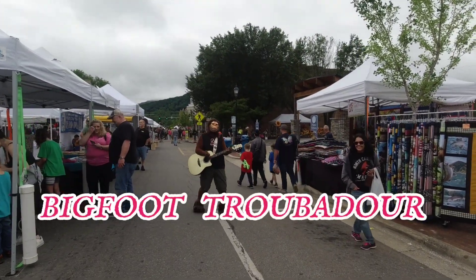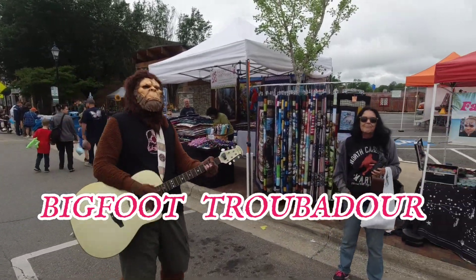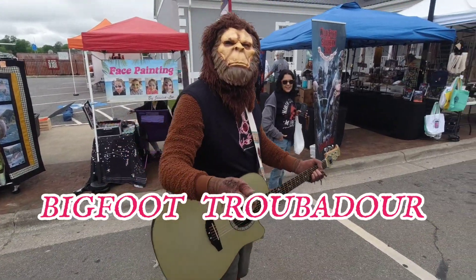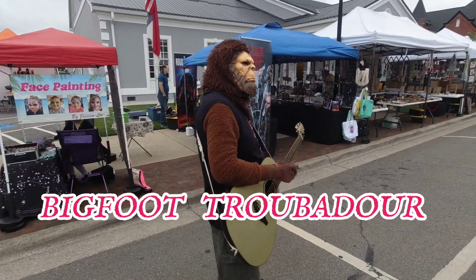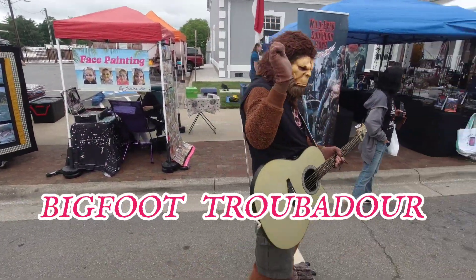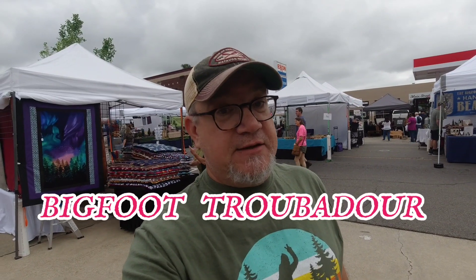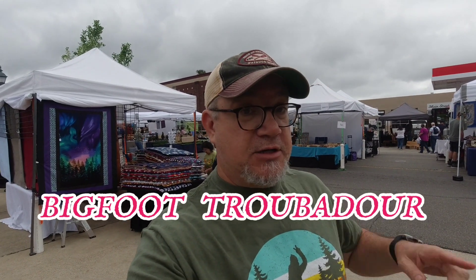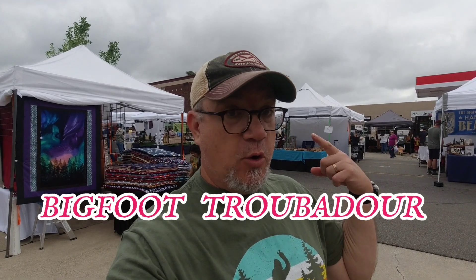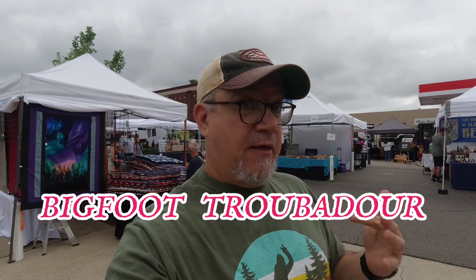Can't forget the singing Sasquatch — we see him every year here at the festival. Bigfoot Troubadour. It's always good to see familiar faces here, especially familiar Sasquatches. Like the Sasquatch Troubadour — I hope to get some more of him because he jams out on that guitar.